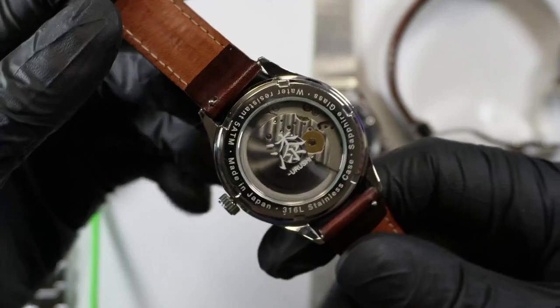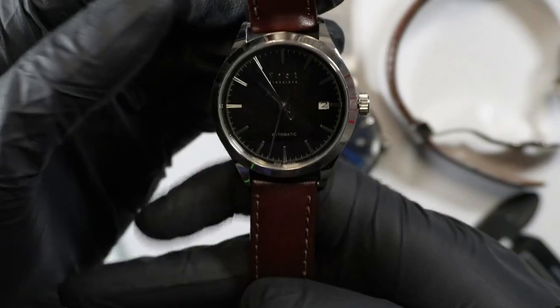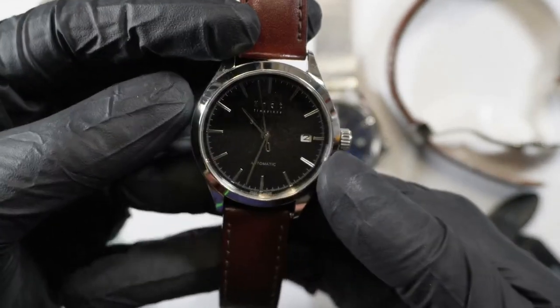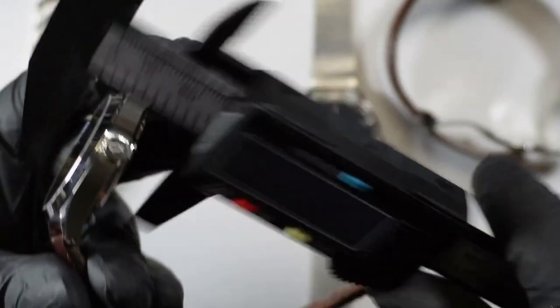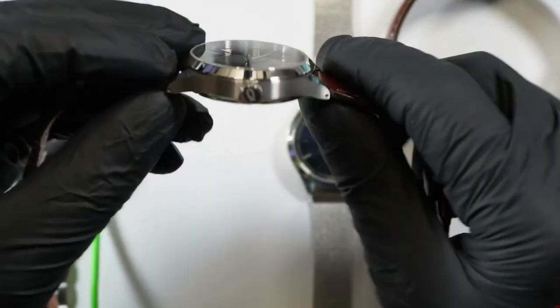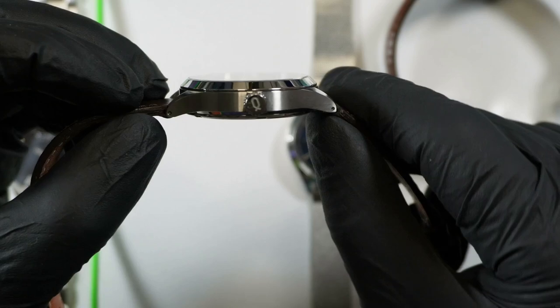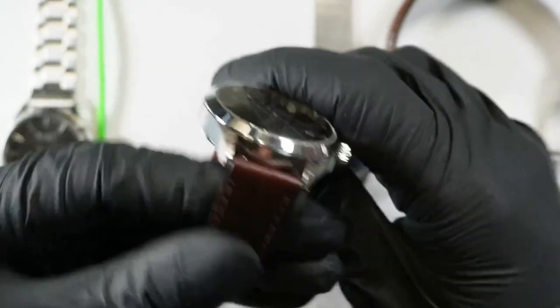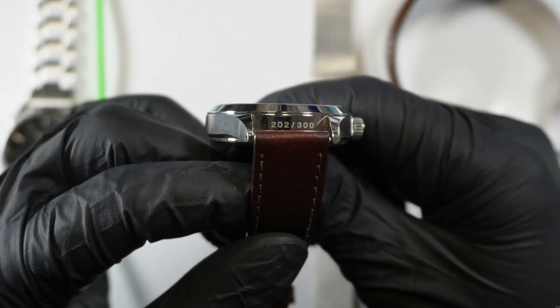I just really like the style on this. It's 38 millimeters diameter — lug to lug is about 46mm, and about 10.5 millimeters in thickness. That's one of the benefits of a Miyota 9 series movement: you're shaving at least half a millimeter typically from the case size versus a similar ETA.